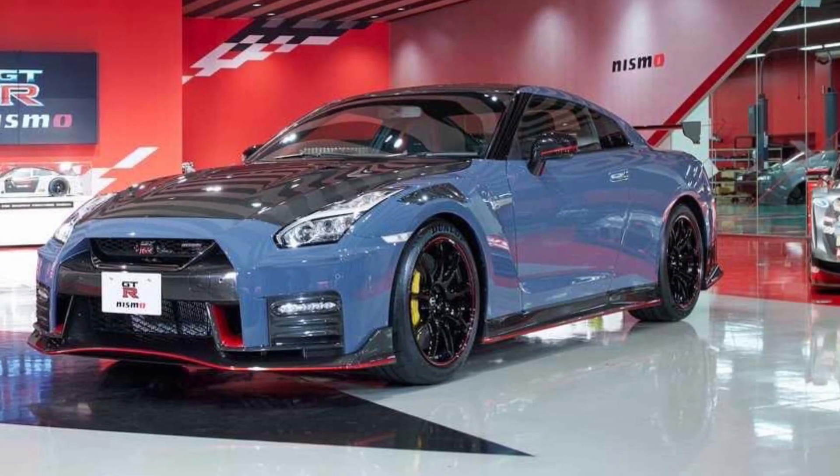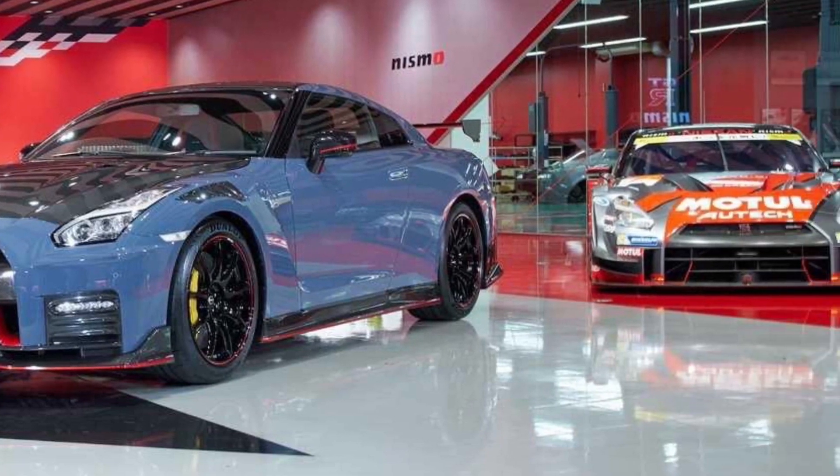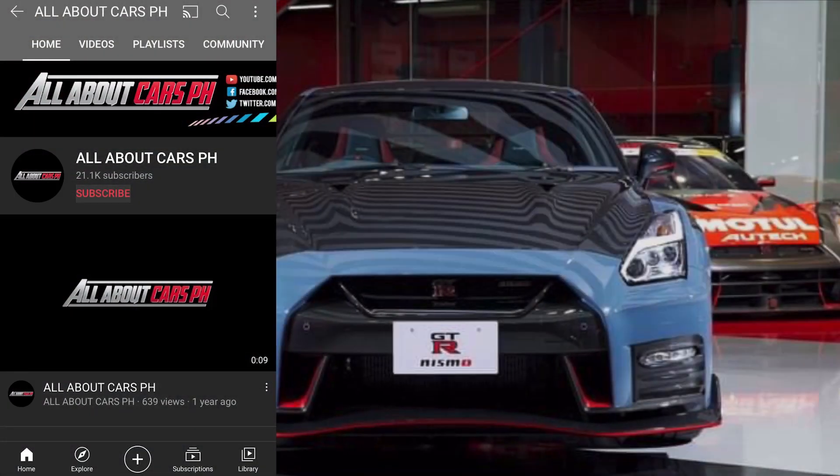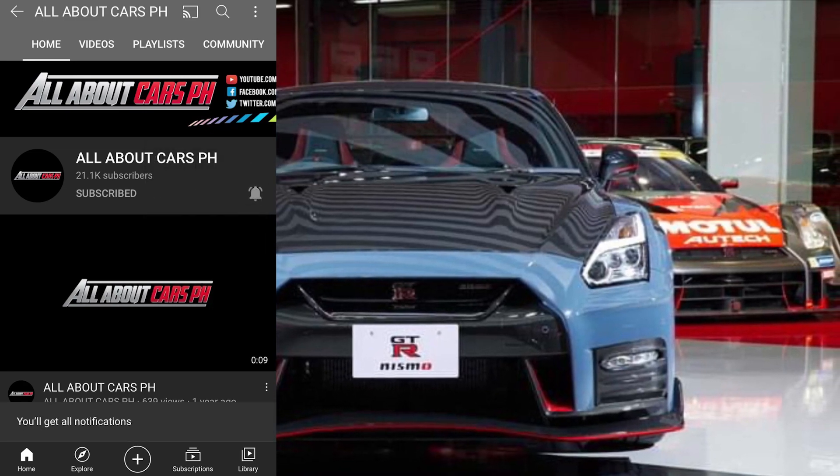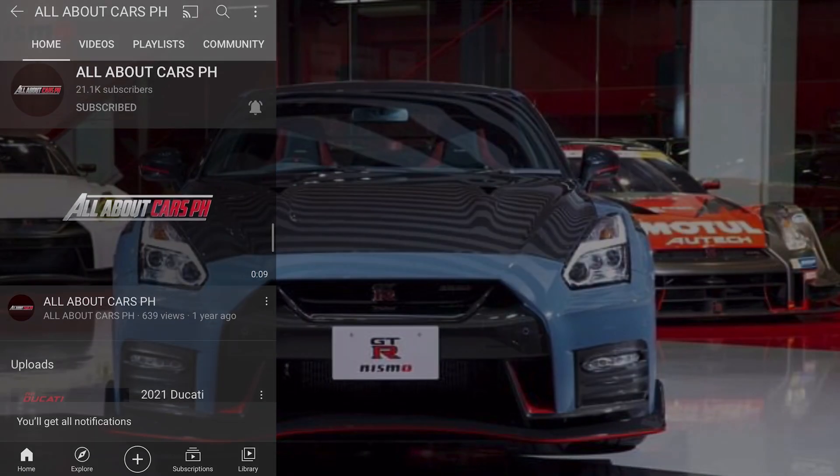2022 Nissan GT-R Nismo Special Edition. Before we start, please subscribe to our channel and click the notification bell so that you will be notified of new video uploads.